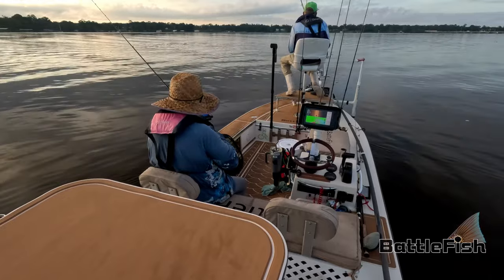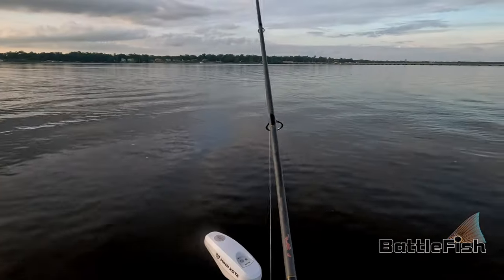And if you can get a bait in there — just about any bait for that matter — you're bound to hook up.